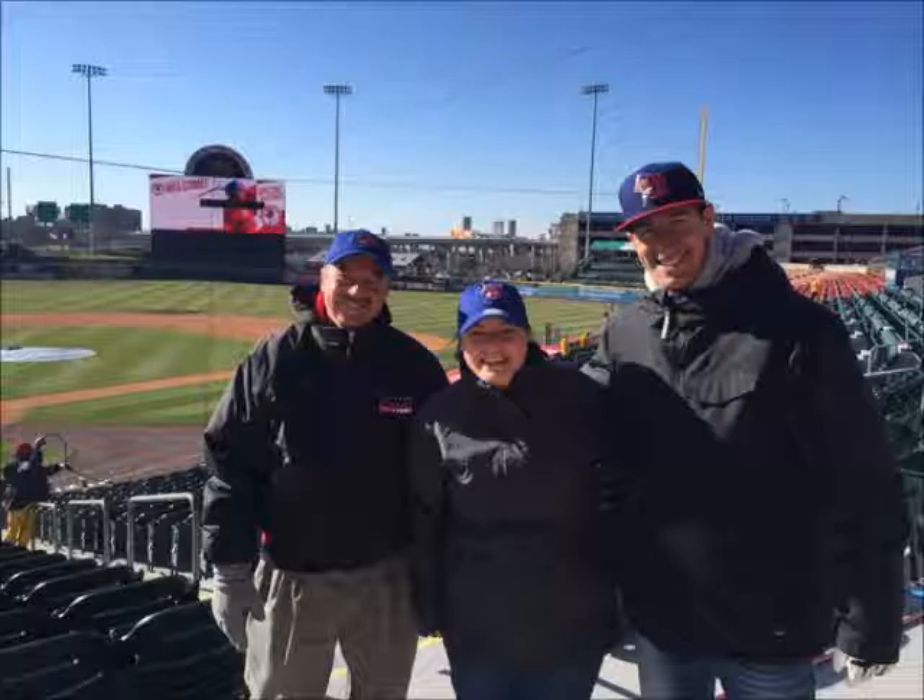Well, we're talking to the guy that's responsible for getting the field into shape all season long. Chad, thanks for joining us this morning. You're a media darling, I guess, on opening day. This is probably the last thing he wants to do — he's concerned about the field.